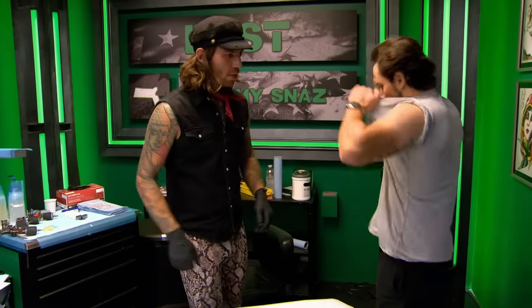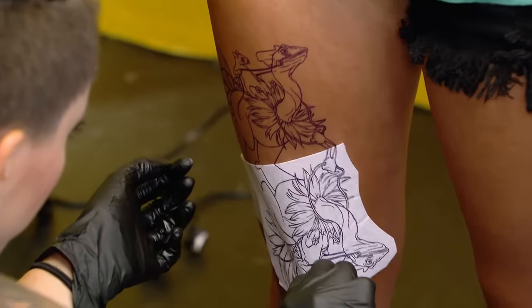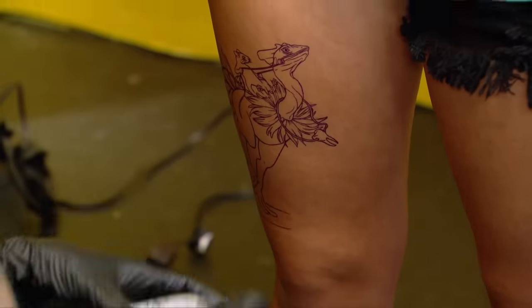Now these artists have to tattoo their own line drawing — this should be a cakewalk, good fun day. But you'll see that probably some of these artists will find insecurities in themselves because somebody may have tattooed their design better than they would have. So now they'll be in their heads and we'll see what they do with it.